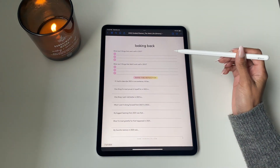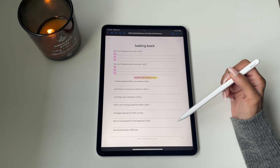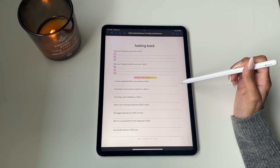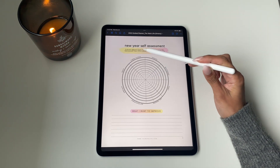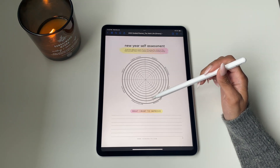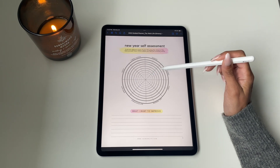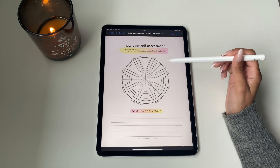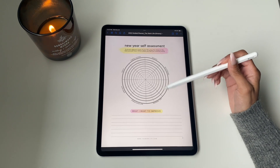We are firm believers that you've got to look back before you start looking forward. This is really where you reflect back on 2021. We have a new year self-assessment for you to really rank yourself across different areas in your life using the wheel of life — categories like career, family, and finances — and you just rank yourself on a scale of one to ten.